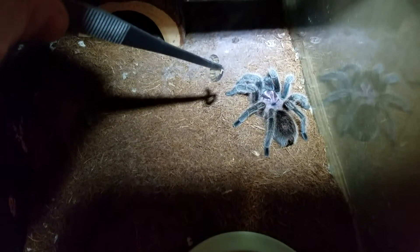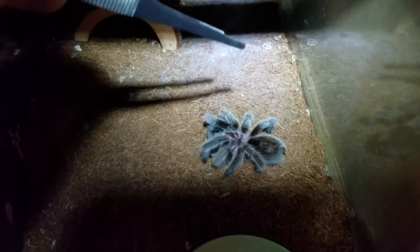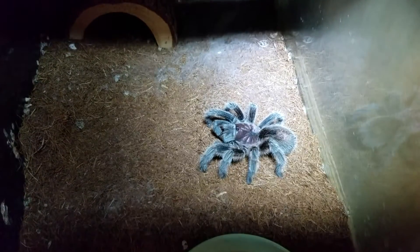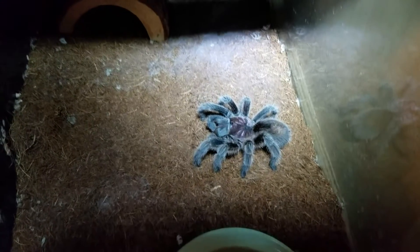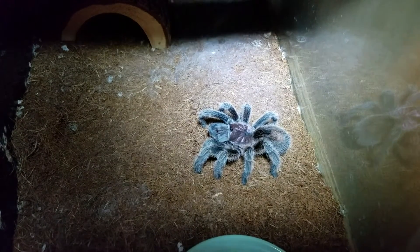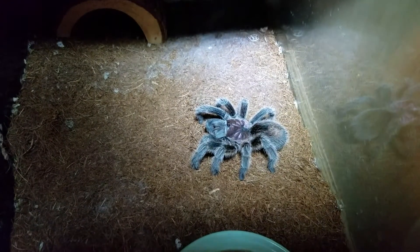Let's see if my Grammostola rosea, or Chilean Rose tarantula, is hungry. Drop it next to her and she'll feel the vibrations — and she's got it. Nice. This one is kind of the pet rock of the tarantula hobby; it's one of the calmer, less active species. They live in the Atacama Desert in Chile and are typically found in little burrows underground.